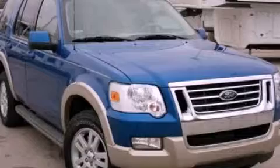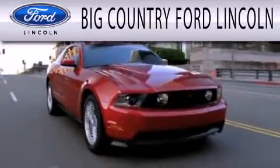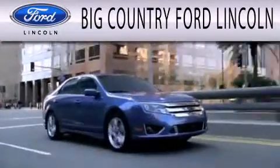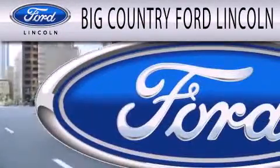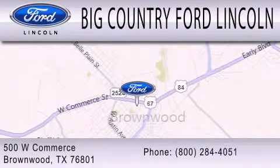Please call us today for more information on this great vehicle. Big Country Ford Lincoln is dedicated to doing everything possible to ensure that the experience you have selecting your next vehicle is as pleasant as possible. We are located at 500 West Commerce in Brownwood.